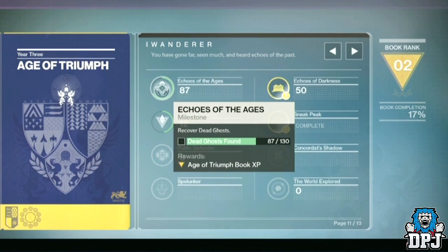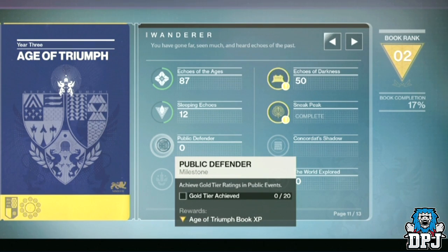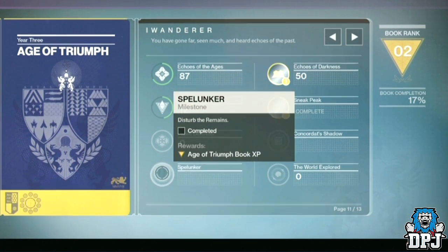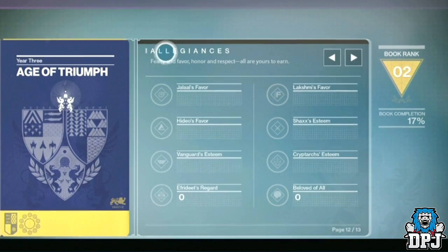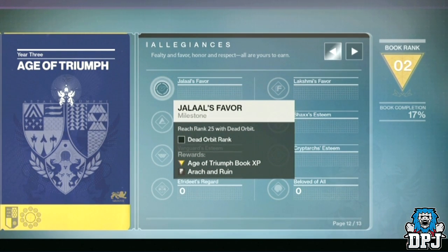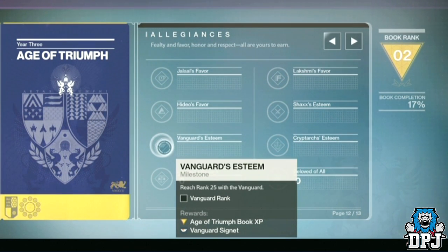The next page is titled Wanderer: 'You have gone far, seen much and heard echoes of the past.' Similar to the collectors page — find and locate ghosts, see the clusters, complete public events and disturbing the rest. If you are a year one player you should know what this means. The following page is Allegiances, dedicated to factions and earning them ranks. We have Dead Orbit, New Monarchy, Future War Cult, Vanguard, Crucible, Cryptarch, and Iron Banner.